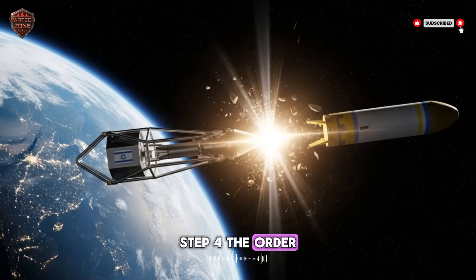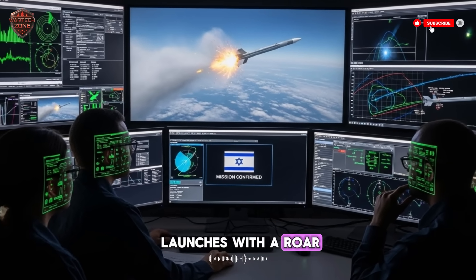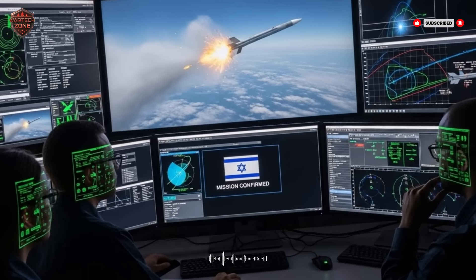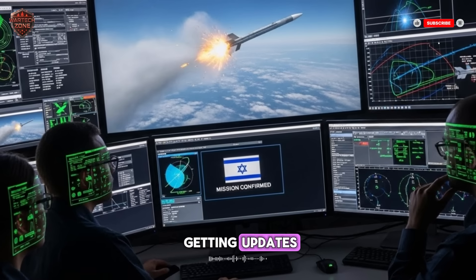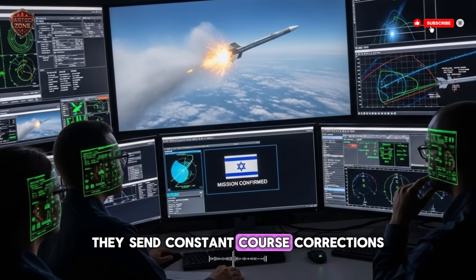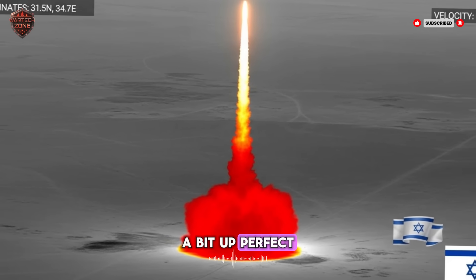Step 4: The Order. A command is sent to an Arrow 3 battery. Soldiers press a button. The Arrow 3 rocket launches with a roar. It screams into the sky, pointed not at the missile, but at the point in space where the missile will be. Step 5: The Update. As the Arrow 3 flies, it is still getting updates. Radars on the ground track both the enemy missile and the Arrow 3, sending constant course corrections to the kill vehicle — like a friend guiding you: a little more to the left, now a bit up, perfect, stay on course.